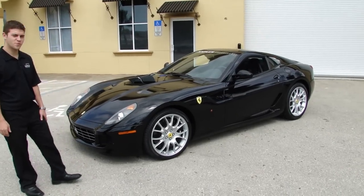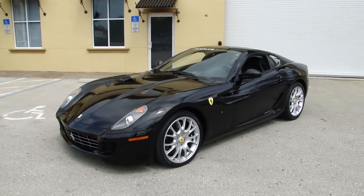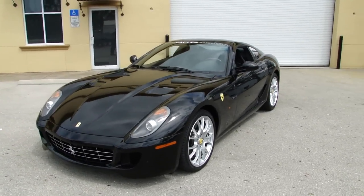Hey Tibor, how are you? It's Chris from Naples Motorsports. Today we're looking at the 2008 599 that we were talking about yesterday on the phone.